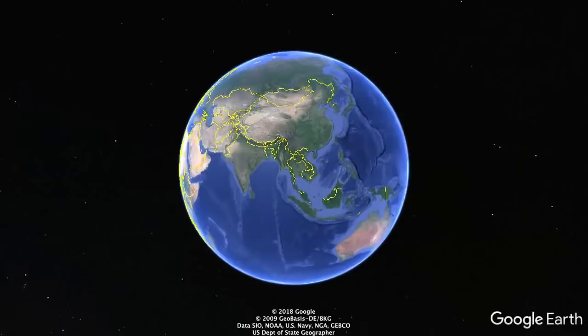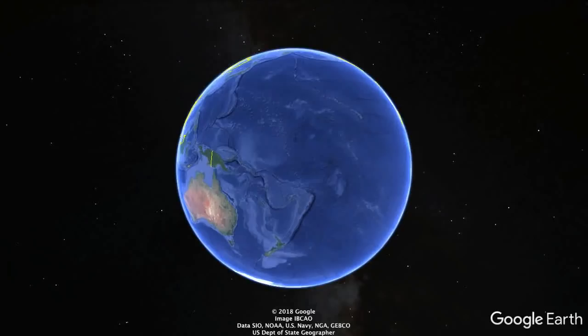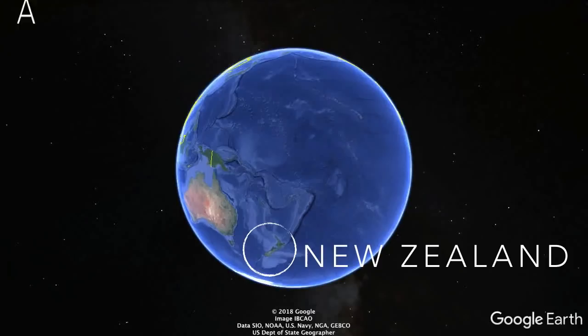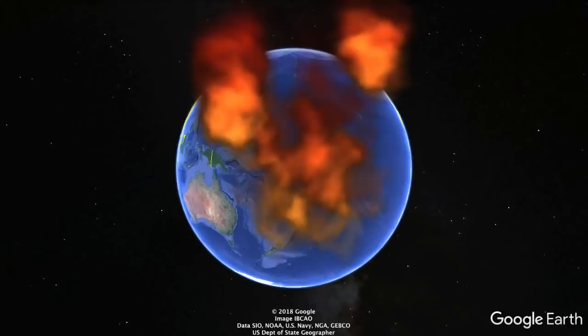So where is it? The Kaimanawa Wall is in New Zealand. New Zealand is a group of large islands in the South Pacific, neighbouring Australia. New Zealand was thrust up out of the ocean by tectonic plate movement. Consequently, it is on the Pacific Rim of Fire, a zone where earthquakes and volcanoes are common.